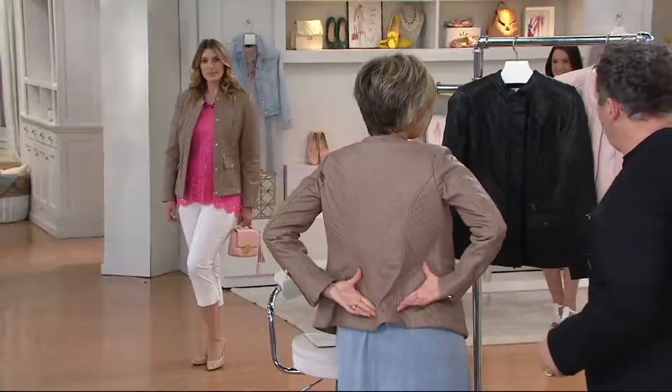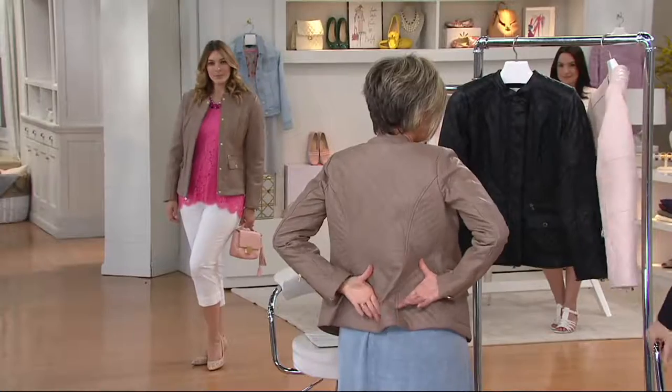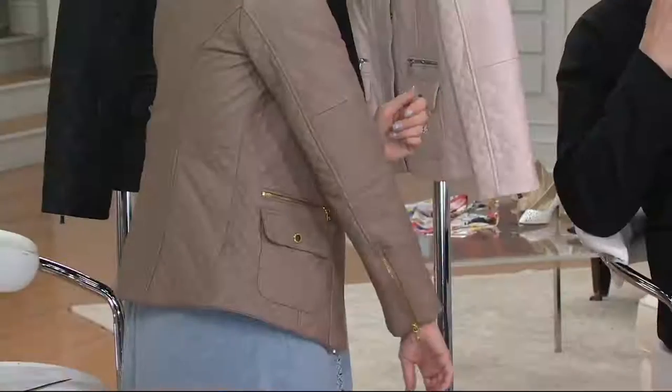And the quilting stitch — you did oversized quilting stitches and then tiny ones. And then trapunto here, so it almost looks like a motorcycle jacket.